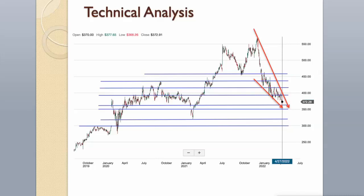Support levels are around $370 and $350. Next support levels are around $320 and $300. Resistance levels are around $390 and $413. Next resistance levels are around $435 and $455.